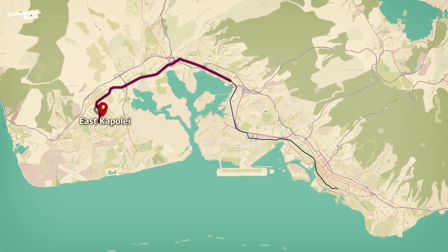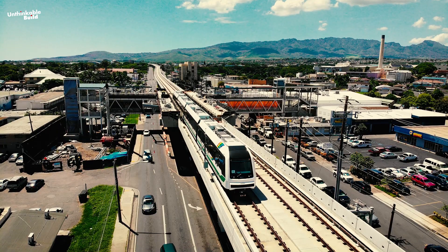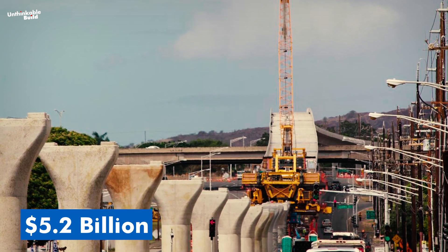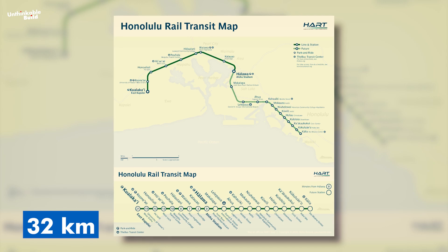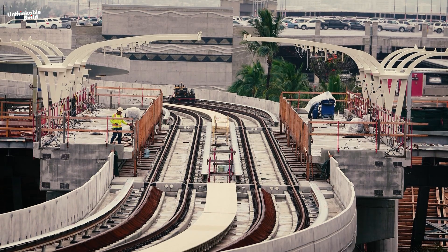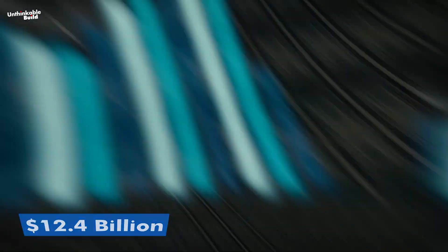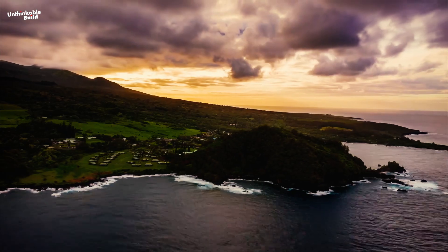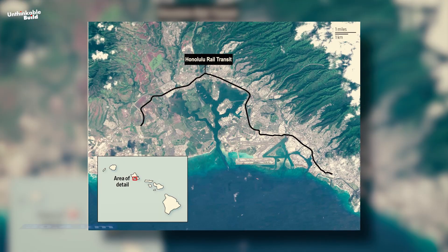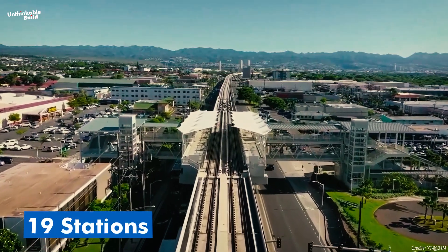Whether you're heading from East Kapolei to Aloha Stadium or making your way to downtown Honolulu, the Skyline makes it easy to travel between neighborhoods and business hubs. The project started with a budget of $5.2 billion, aiming to complete a 32-kilometer rail line with 21 stations in 2020. However, it faced unexpected challenges — from budget overruns to delays — pushing the cost to around $12.4 billion. This game-changer project is the first fully automated driverless urban light metro system in the U.S., stretching across 30.4 kilometers along Oahu's scenic south shore, with 19 stations connecting key locations.